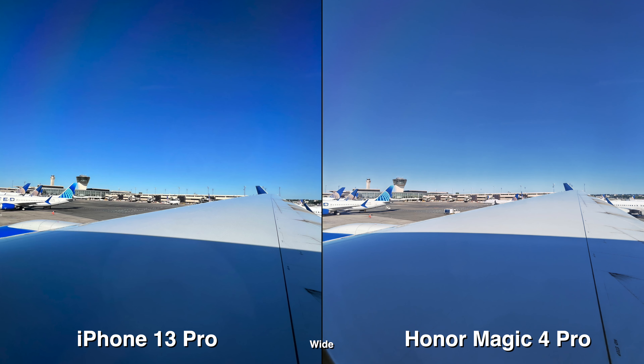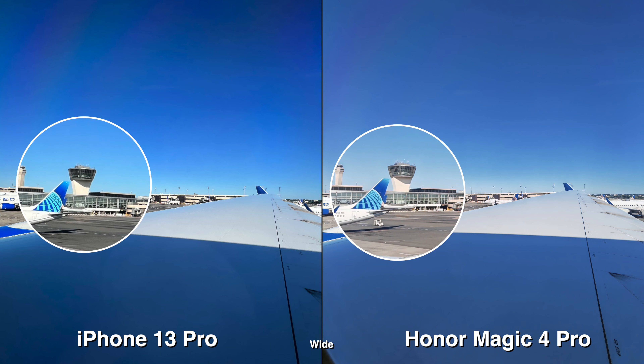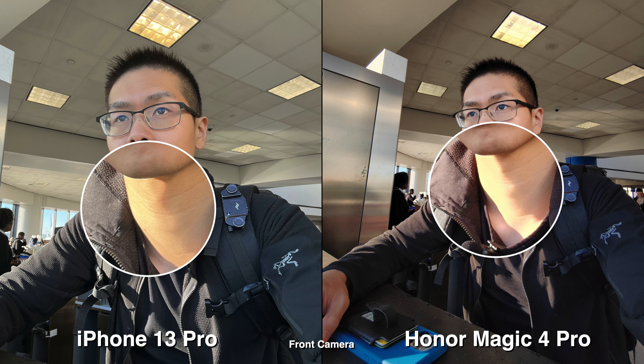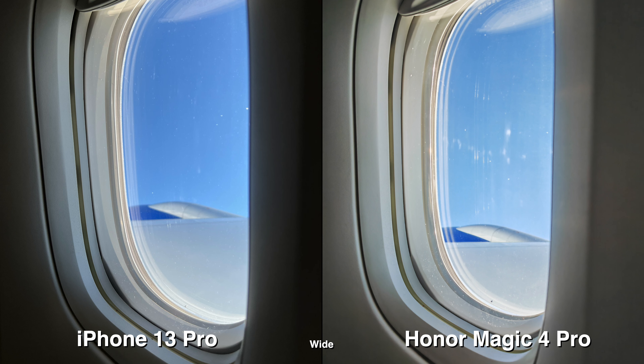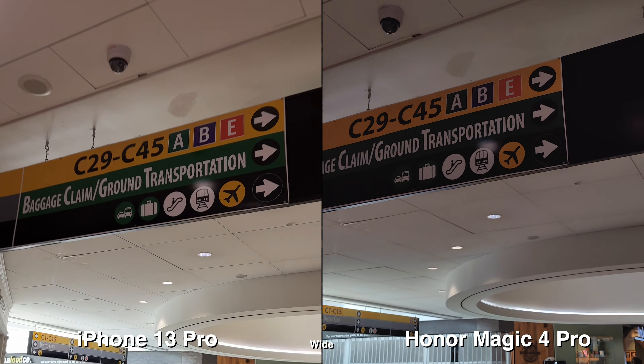Both phones do really well during daylight. On iPhone, the blues stick out more, especially when taking pictures of the sky. On Honor, what sticks out more are the skin tones, the contrast, and the blacks. I've officially landed in Houston — and over the next few days it's going to be 100 degrees, so I'm trying to stay indoors as much as I can.